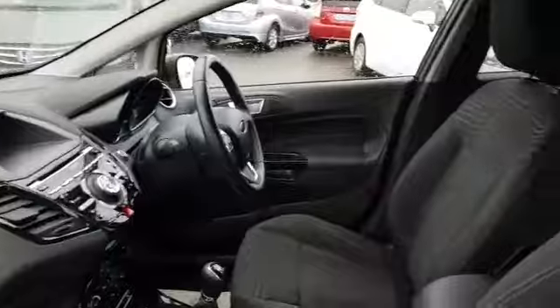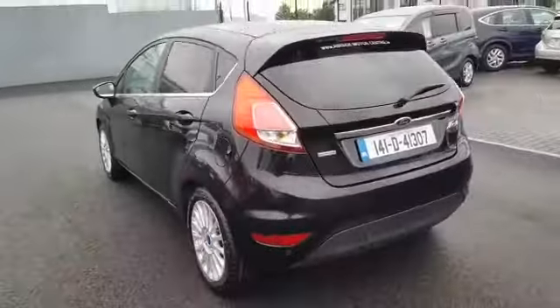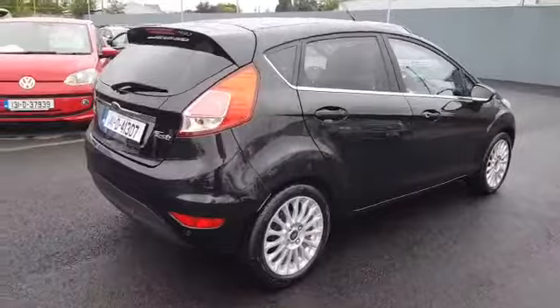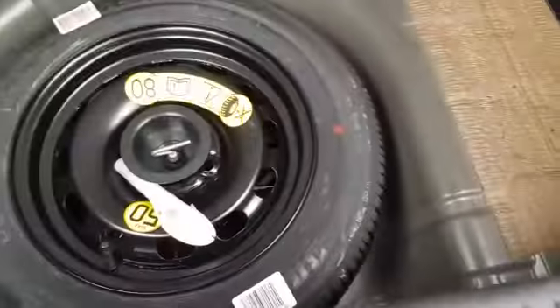Really nice clean interior. I'll show you inside the boot — so a nice decent sized boot. It's also got a spare wheel.